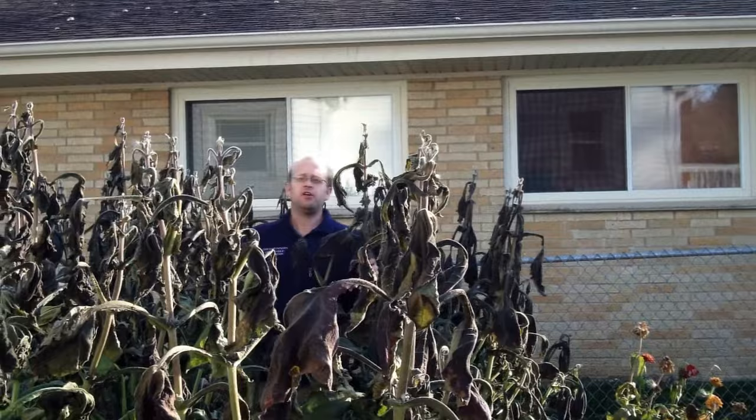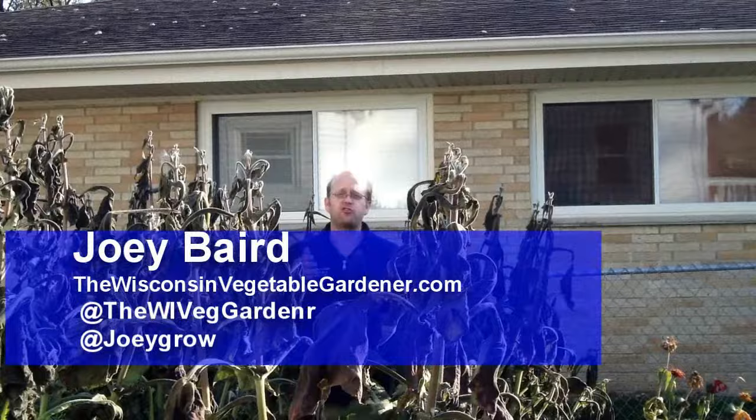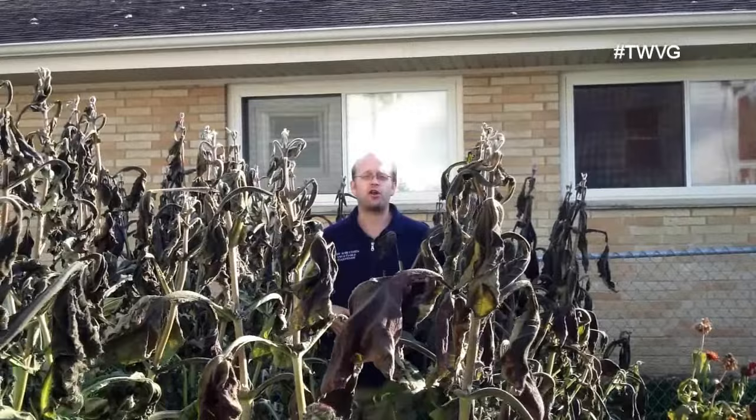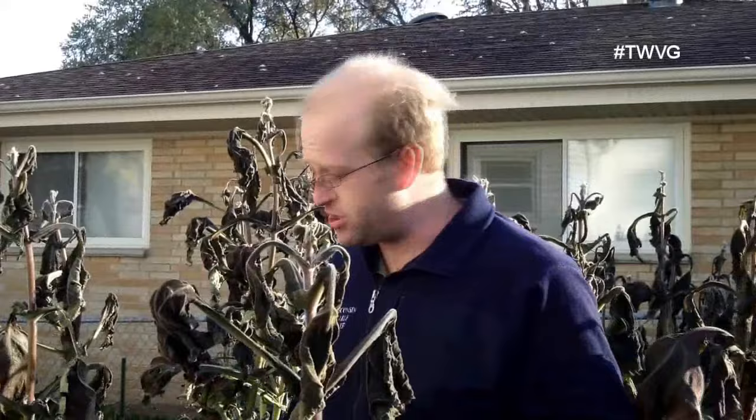They've died back from our frost. Fortunately for us here in Zone 5A in the Milwaukee area in Southeast Wisconsin, we've actually had 24 days longer of growth in 2016 than we did in 2015. In 2015, the frost came and killed our Yakons on October 17th. This year it happened on November 12th. So we're going to dig these up. If you want more information on how to grow Yakons, you can go to our website thewisconsinvegetablegardener.com — there's a Yakon tab with videos and information. It can be grown in Zone 5A and I've seen them grown in Zone 4, and some individuals have been successful growing them in Canada.